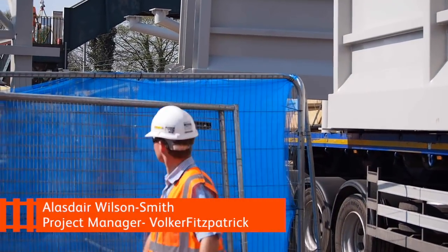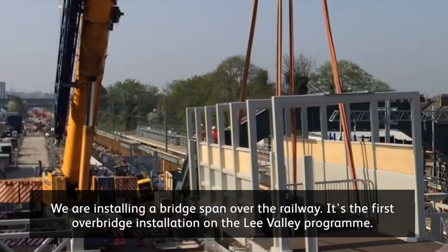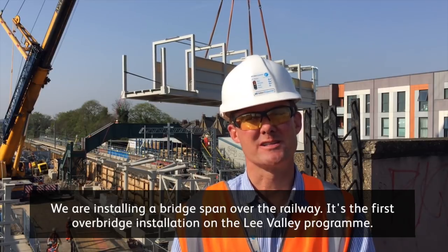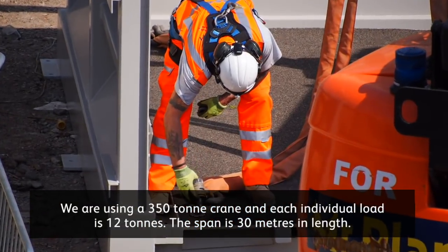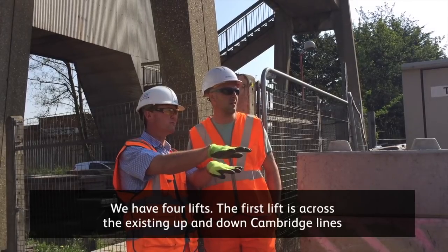Hello, I'm Alistair Walter-Smith, project manager for North Loverland Park. We are installing a bridge span over the railway — it's the first overbridge installation of the Lee Valley programme. We are using a 350-tonne crane. Each individual load is 12 tonnes. The span is 30 metres in length and we have four lifts.